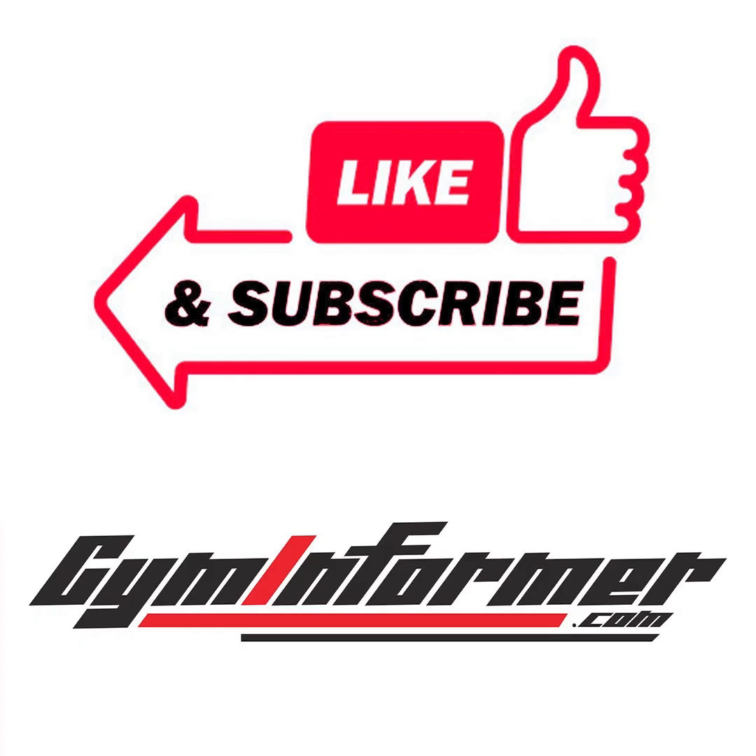As always, if you like this review please hit the like button and subscribe to our channel here on YouTube.